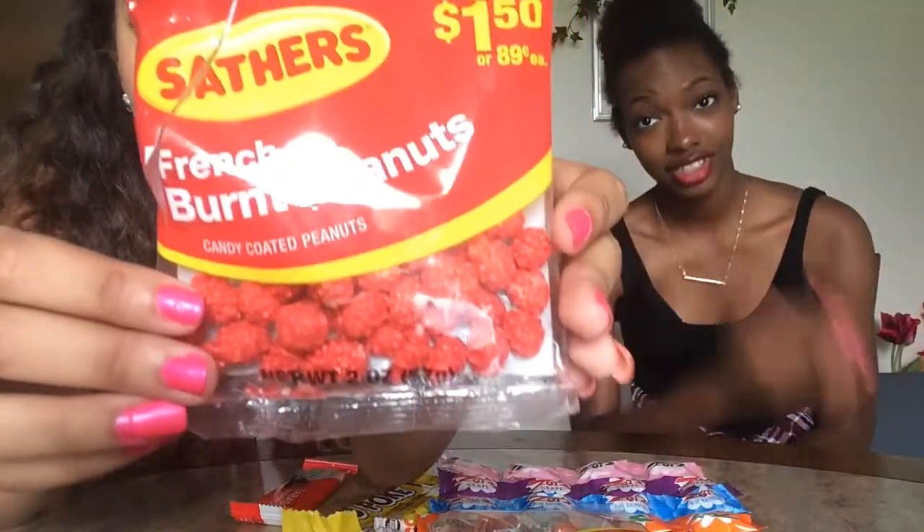This is what I'm really not looking forward to. So I guess we're gonna start with the most easiest thing and since it's already open — peanuts. These are French burnt peanuts. They look like an STD. I've never had these before and I'm pretty sure they're only made in the South. This is probably the easiest thing to eat. It doesn't smell like anything.